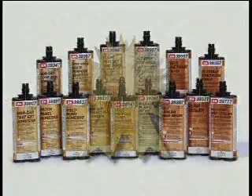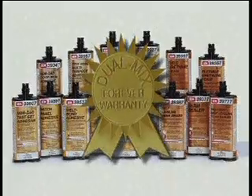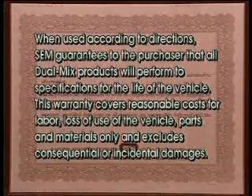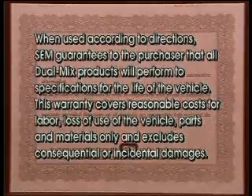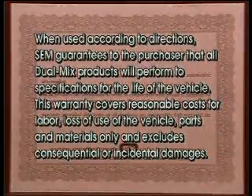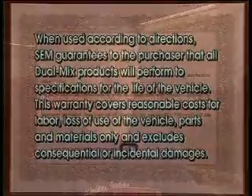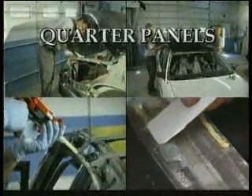As flagship products in our dual-mix line, they now offer you the choice you've been asking for. SEM is so confident in this family of products that we warrant their performance forever. When used according to directions, SEM guarantees to the purchaser that all dual-mix products will perform to specifications for the life of the vehicle. This warranty covers reasonable cost for labor, loss of use of the vehicle, and parts and materials only, and excludes consequential or incidental damages. SEM has assured us that they will stand behind their product 100%.